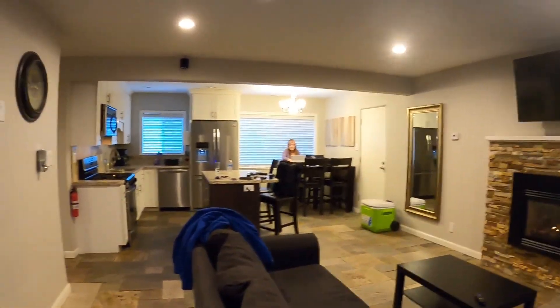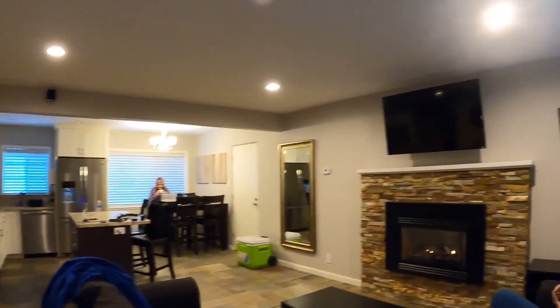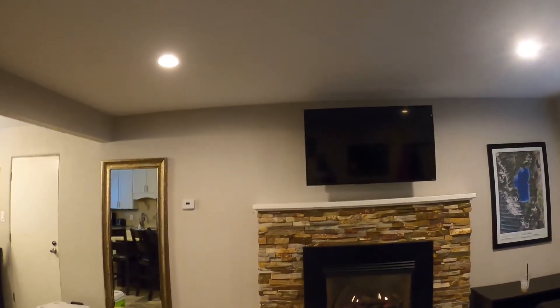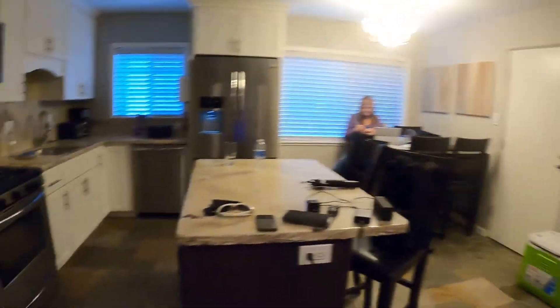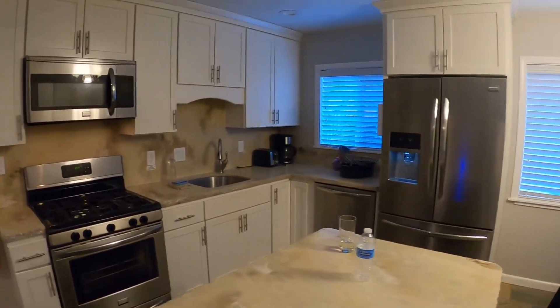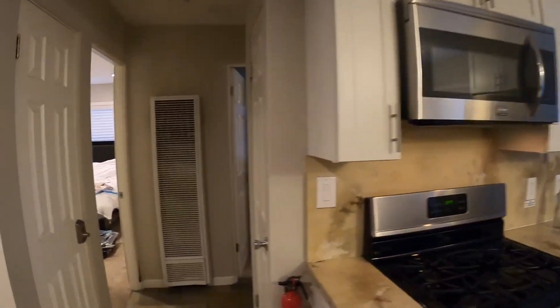Here's the inside — turn the lights on here. You can see nice accommodations with the couch, and then the fireplace, big screen TV, a little island here, and the kitchen.